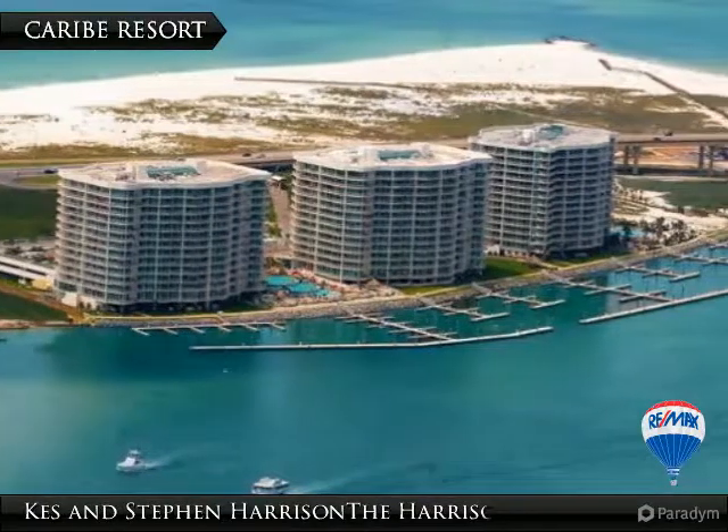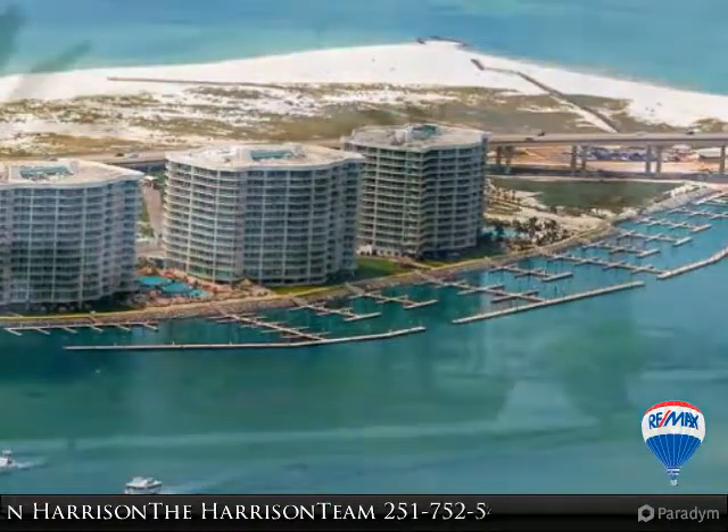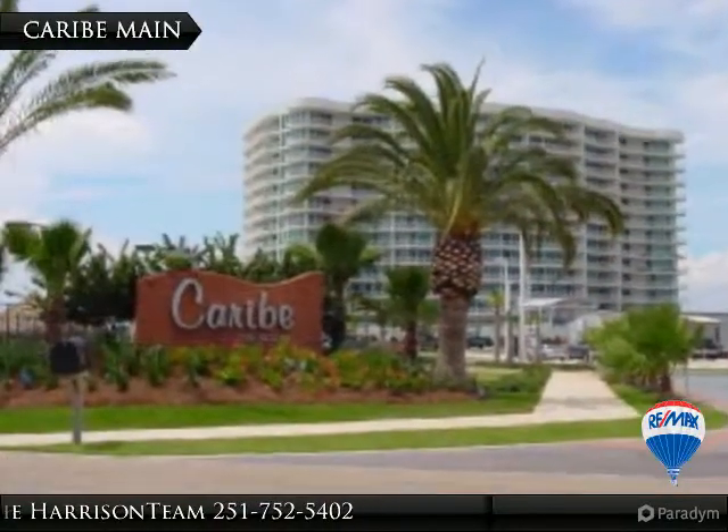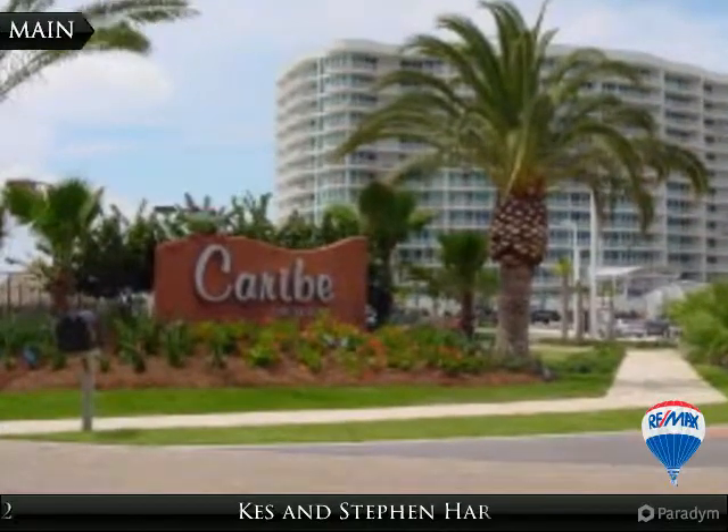3 bedroom, 3 bath bay front unit with fabulous views of the islands, perfectly located on the 7th floor. Furnished and decorated, Caribi Resort is located across from the beach and directly on Perdido Pass.